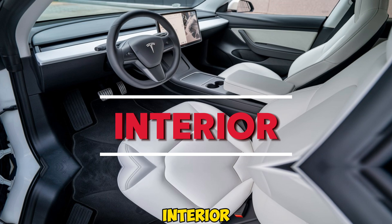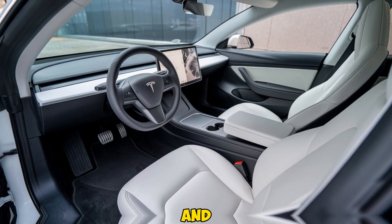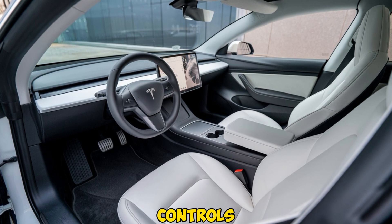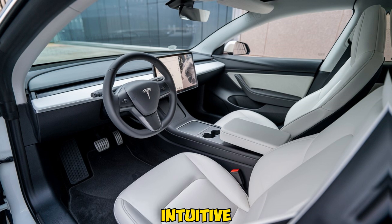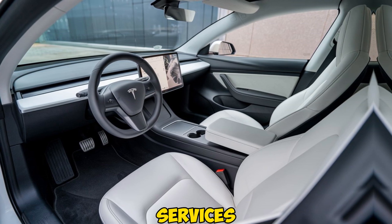Now let's talk about the interior. One of Tesla's trademarks is its minimalist approach, and this model will be no different. Expect to see a spacious cabin with a central touchscreen display that controls almost every aspect of the car. Like its more expensive siblings, this model will come equipped with Tesla's intuitive infotainment system, offering everything from navigation to streaming services.